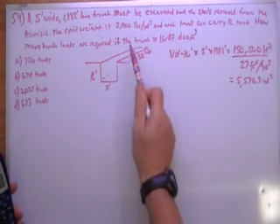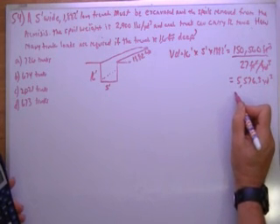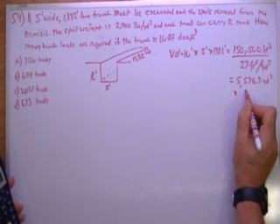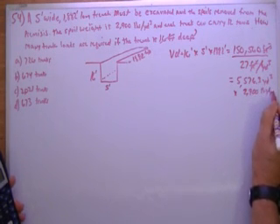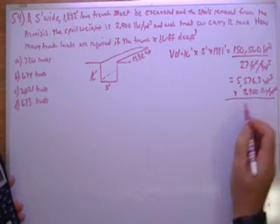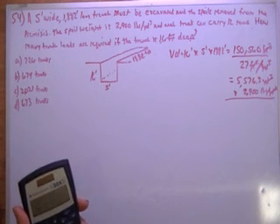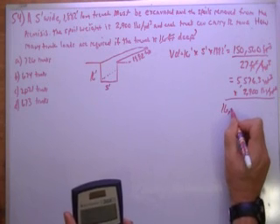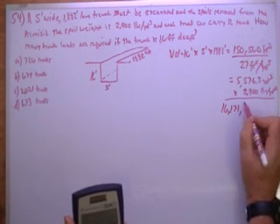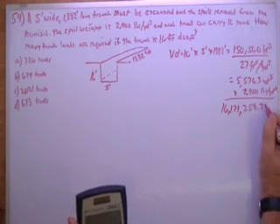Then we need to know the weight. I'm going to multiply by 2,900 pounds per cubic yard. The cubic yards cancel out and I'm going to end up with pounds — times 2,900 — which gives me 16,171,259.3 pounds.